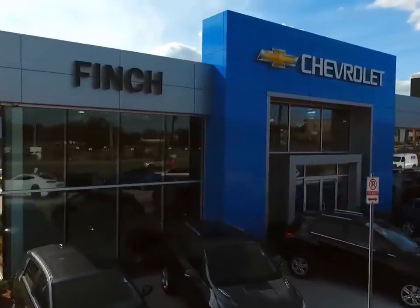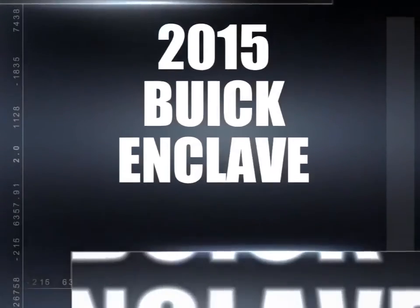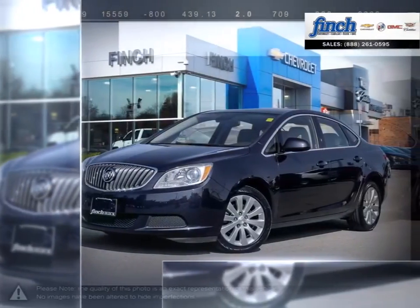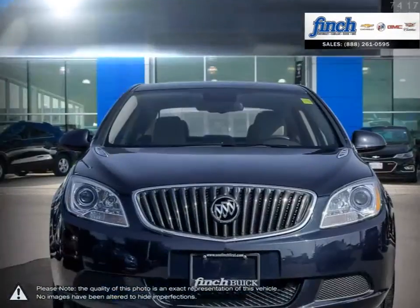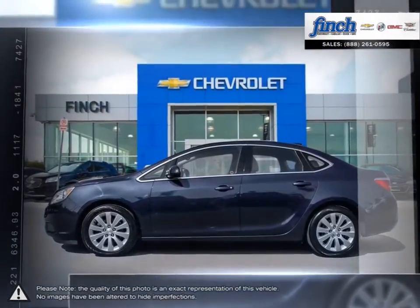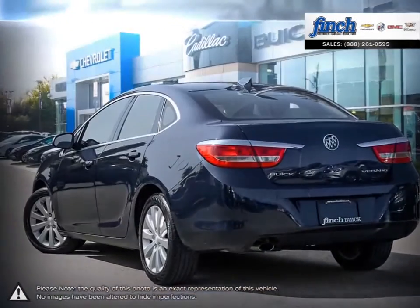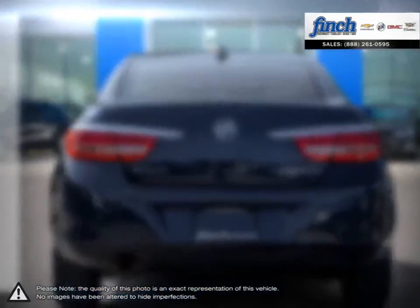Welcome to Finch Chevrolet. Today we're looking at a 2015 Buick Enclave. The Enclave is the finest luxury crossover SUV you can buy, with smarts protecting you with a range of advanced high-tech safety features. The Buick Enclave surrounds you with refinements that will have you looking forward to every drive.